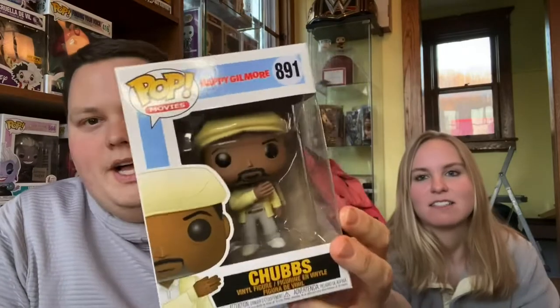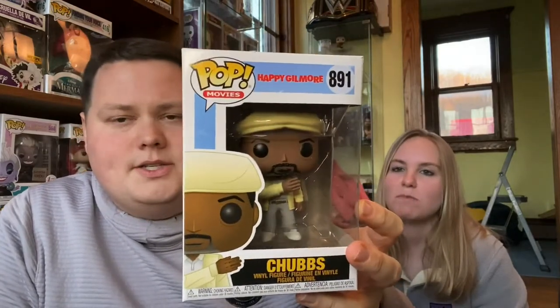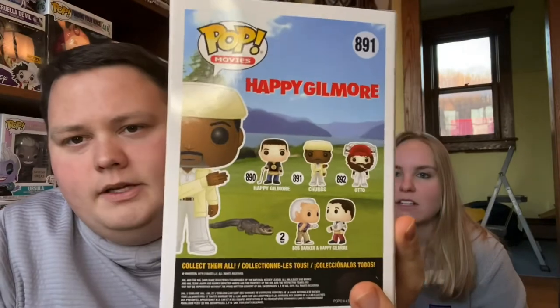First one — so first off we have Chubbs from Happy Gilmore. I do have this already. There is a chase version with his finger broken, I believe. Chubbs is cool — I want some more from the set with Bob Barker and Happy, that'd be great. But this is a double, which is the risk you run with mystery boxes — doubles, as well as not getting your value back. In this one you do, and I wanted to take a chance because it's Ad Icons and I love Ad Icons.